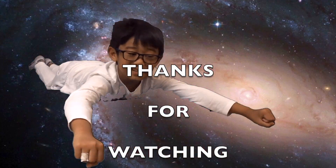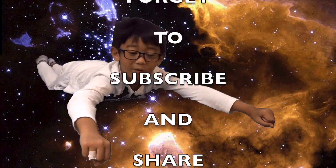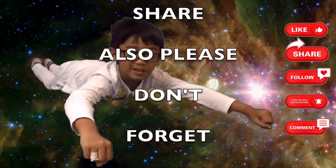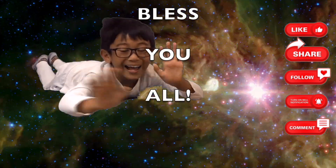We hope you learned something from the solar system. Next time we're going to learn about the whole big space, so keep studying. Bye!